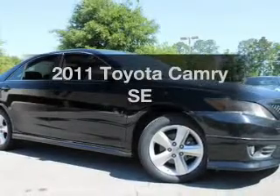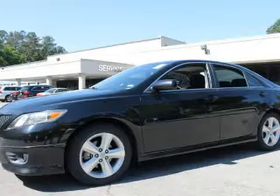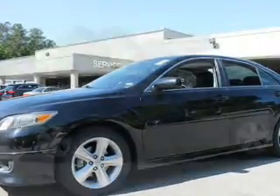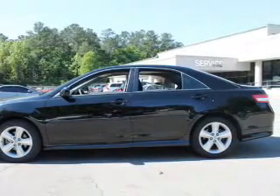Check out this 2011 Toyota Camry. Travel the roads in style and comfort in this great vehicle with an efficient four-cylinder engine. The powertrain includes front wheel drive driven by a six-speed automatic transmission.